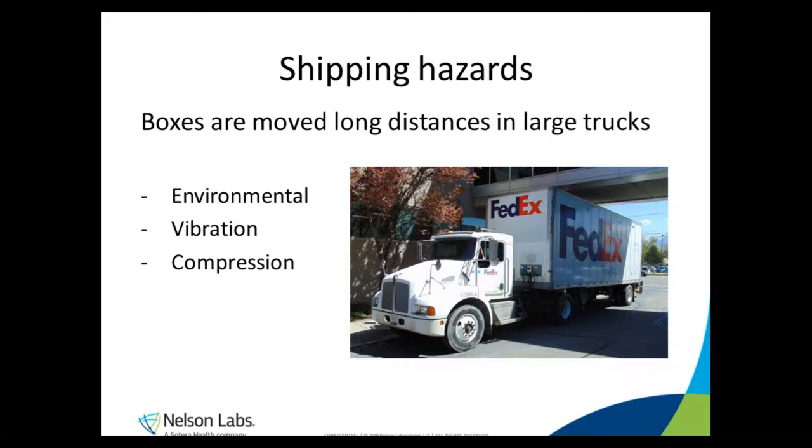Next, there's vibration. Obviously these semi trucks are not like riding in a Cadillac. The driver has some nice suspension in the cab, but the boxes are definitely riding in economy back there in the trailer.